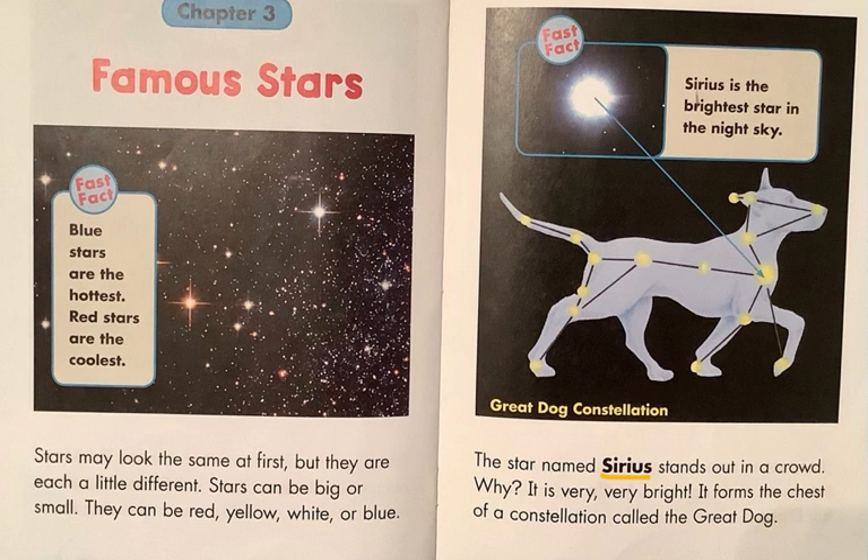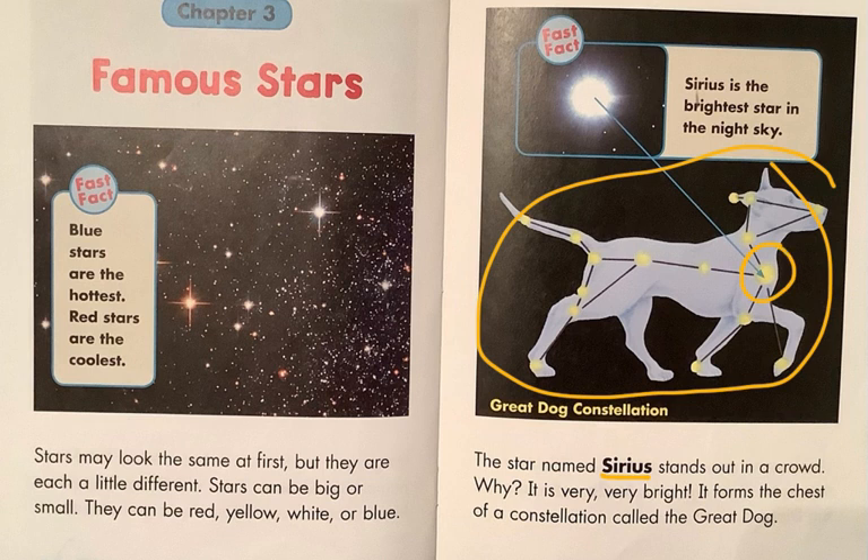Why does Sirius stand out? It is very, very bright. It forms the chest of a constellation called the Great Dog. This is the star whose name is Sirius. It is the brightest star in the night sky.